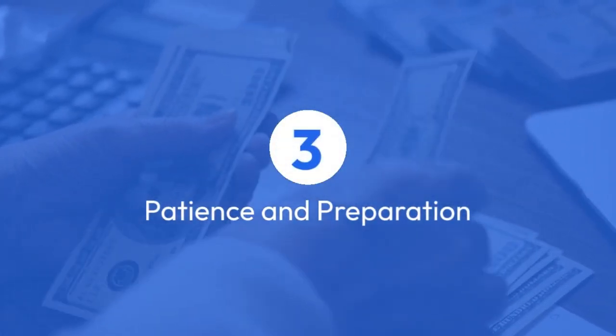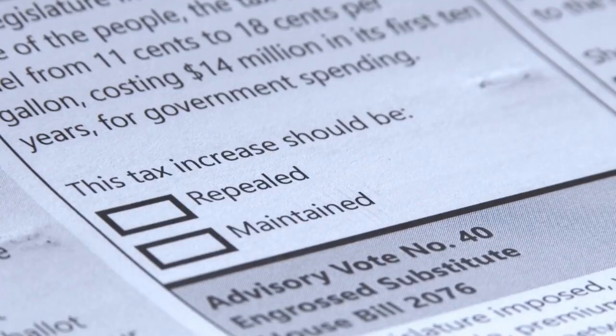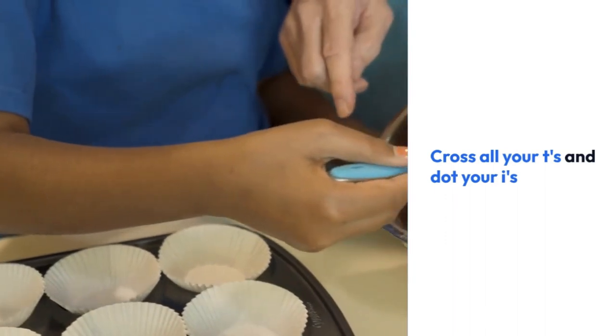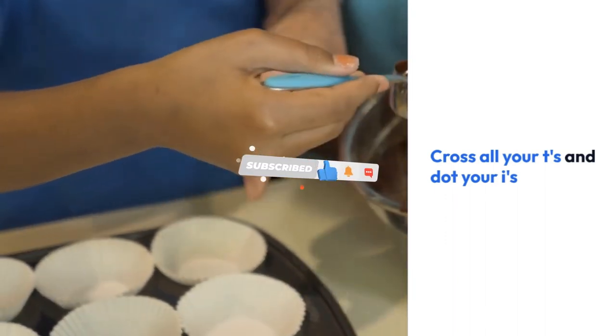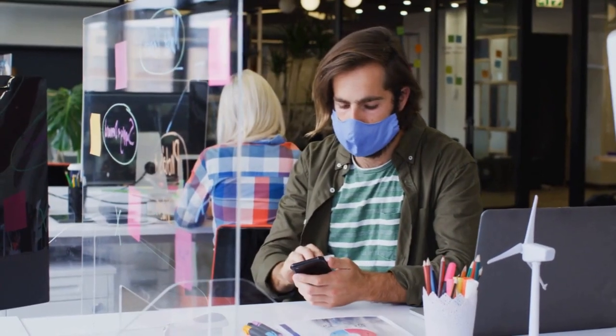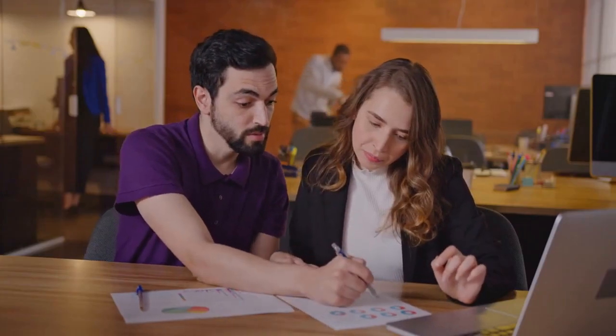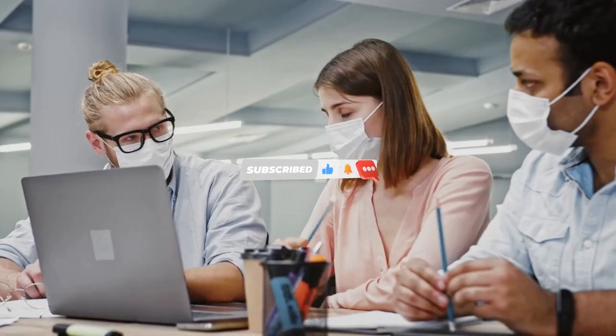Anticipation and Preparation for the Fourth Stimulus Check Tax Boost. As the excitement builds for this potential financial relief, it's time to talk about anticipation and preparation. Eligible individuals, make sure you cross all your T's and dot your I's to meet the criteria outlined by the IRS. It's not just about hoping for that $1,600 per child — it's about ensuring your position to grab it. The stimulus package is geared towards providing support to families facing economic challenges, and understanding and fulfilling eligibility requirements is your key to unlocking this much-needed assistance. The fourth stimulus check tax boost is on the horizon, and with the potential of an extra $1,600 per child, it's time to get informed and prepared.